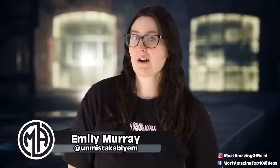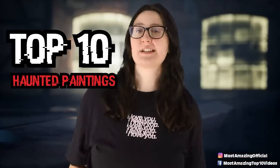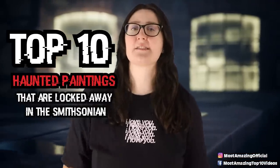Some things are better locked away. Hello everyone and welcome back to our channel. I'm your host Emily, and today we're counting down our list of the top 10 haunted paintings that are locked away in the Smithsonian. For those of you who don't know what the Smithsonian is, it's a group of museums and education and research centres. Now let's get into the video.